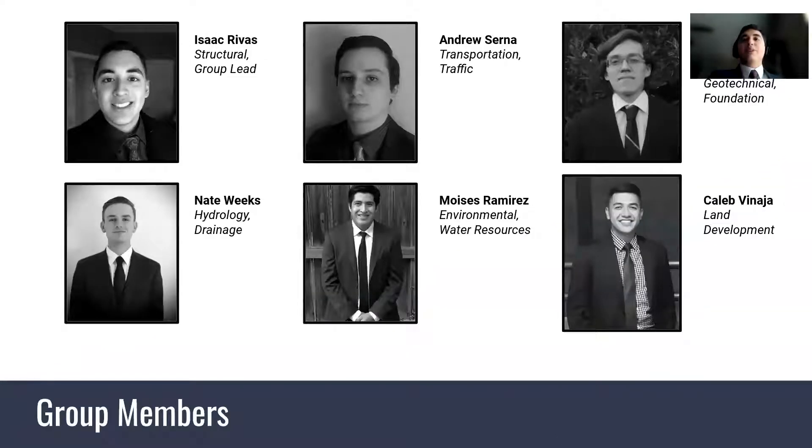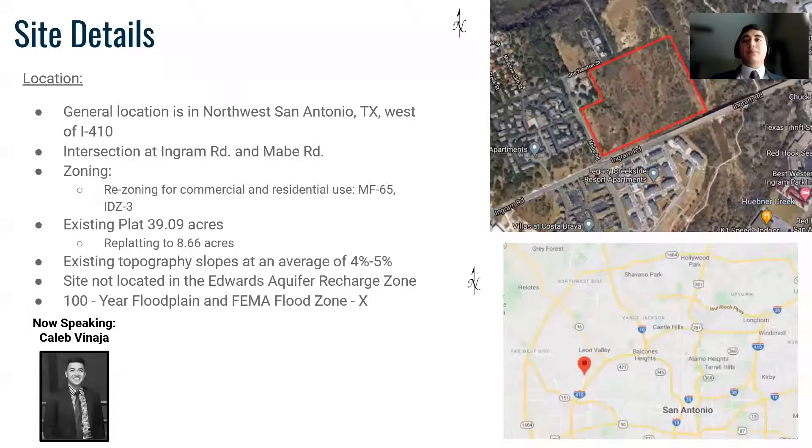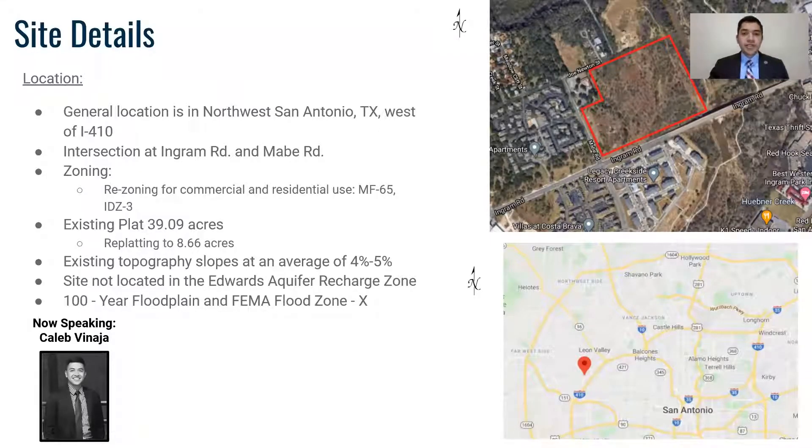Here is our team and their respective departments. Our site is located north of San Antonio, Texas, west of I-410 at the intersection of Ingram Road and Mabe Road. We will be rezoning our site to multifamily and high-intensity infill development. The site will be replatted down to 8.66 acres.